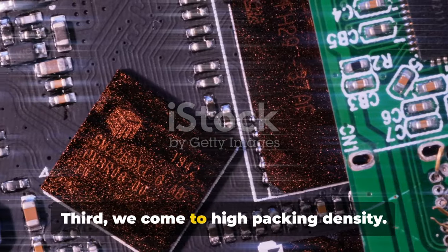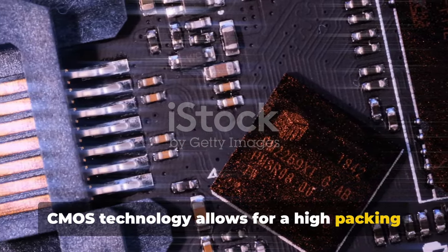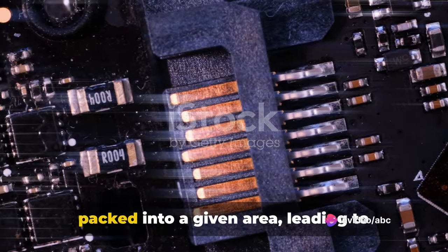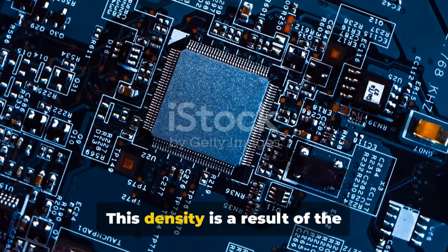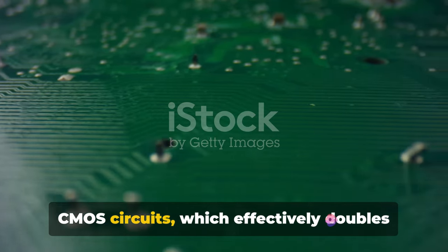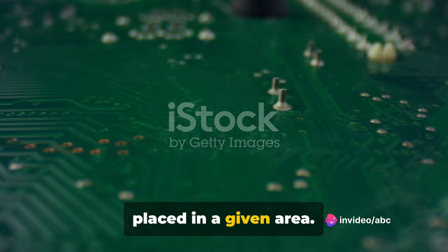Third, we come to high packing density. CMOS technology allows for a high packing density of transistors on a chip. This means that more transistors can be packed into a given area, leading to increased levels of integration and functionality. This density is a result of the complementary nature of the transistors in CMOS circuits, which effectively doubles the number of transistors that can be placed in a given area.